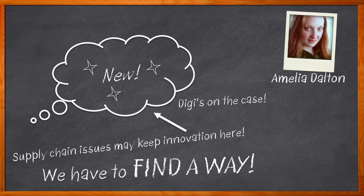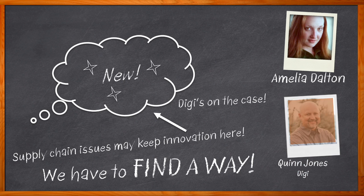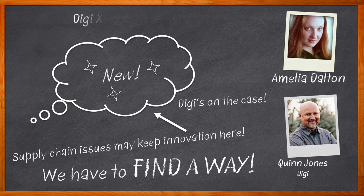In this episode of Chalk Talk, I'm joined by Quinn Jones from Digi. We're investigating the benefits that DigiXBRR wireless modules can bring to your next design, the migration path from DigiXB3 to DigiXBRR, the design aspects you should keep in mind, and how the DigiXB multi-programmer can help you get exactly the configuration you need.